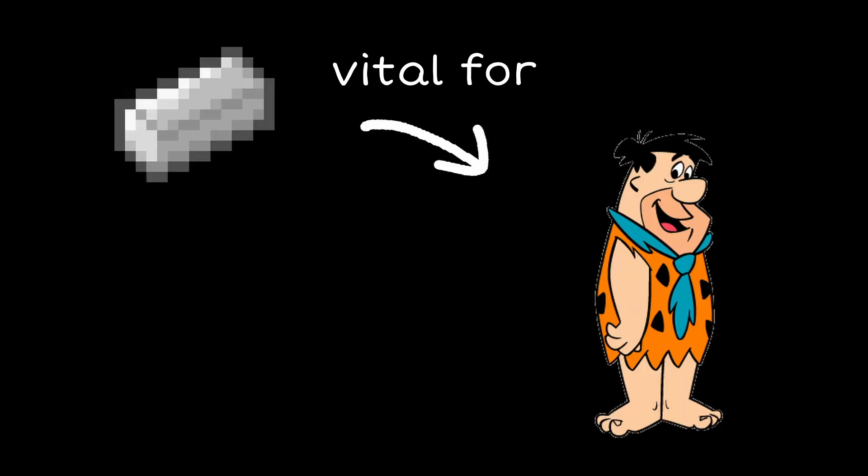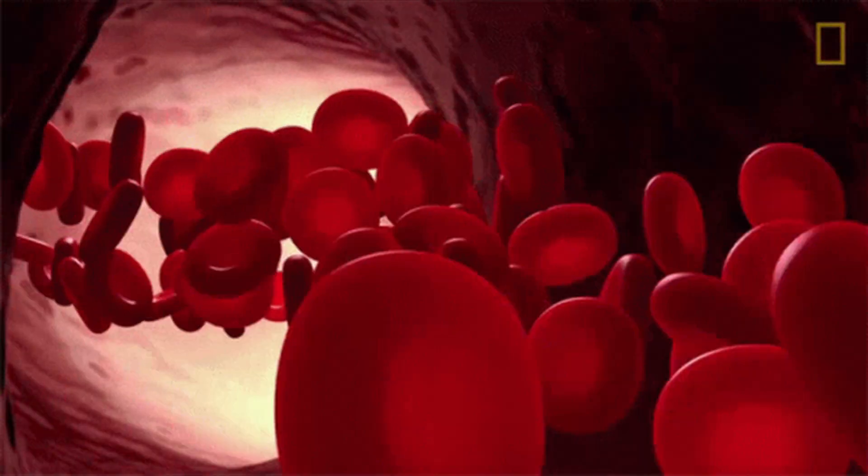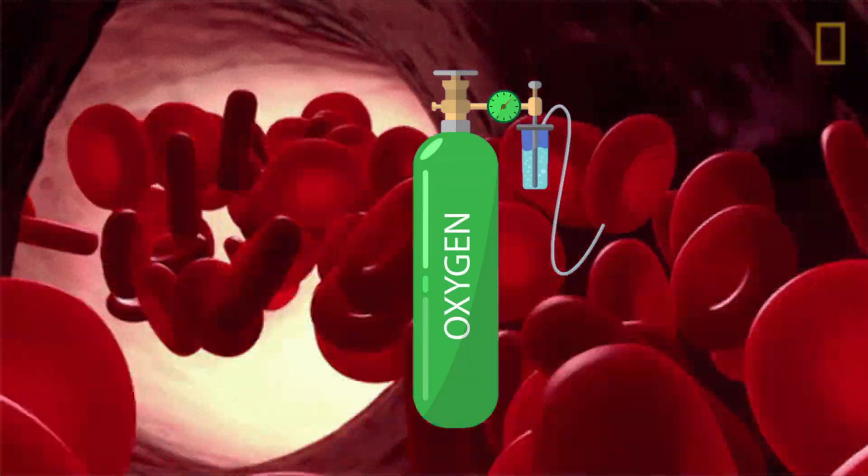Biologically, iron is a vital nutrient for humans and is a key component of hemoglobin, the protein in red blood cells that carries oxygen throughout the body. Iron deficiency can lead to anemia, while excess iron can be toxic.